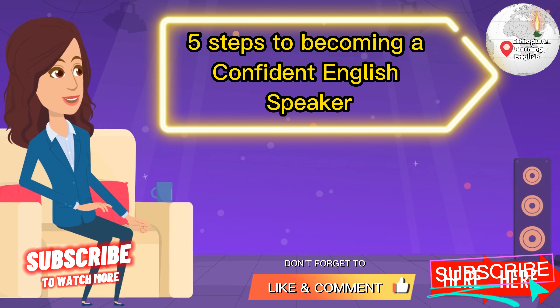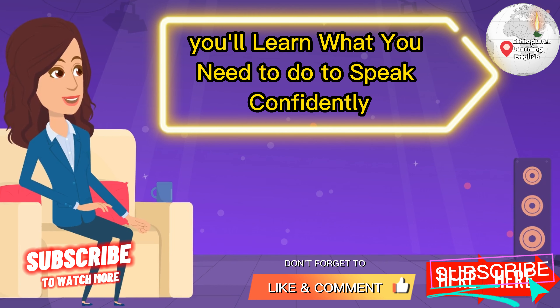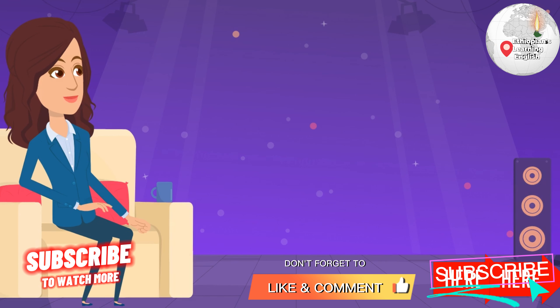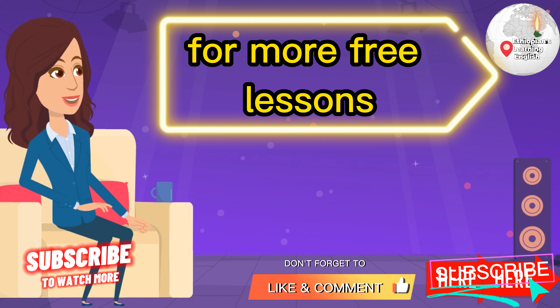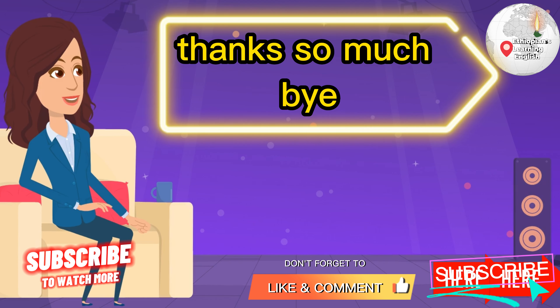Five Steps to Becoming a Confident English Speaker — you'll learn what you need to do to speak confidently and fluently. Don't forget to subscribe to my YouTube channel for more free lessons. Thanks so much!